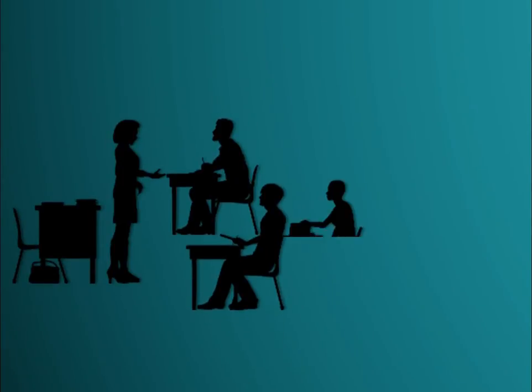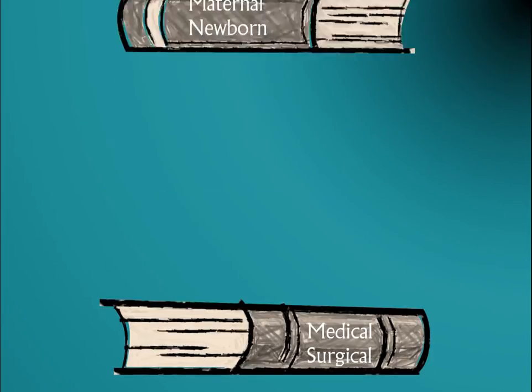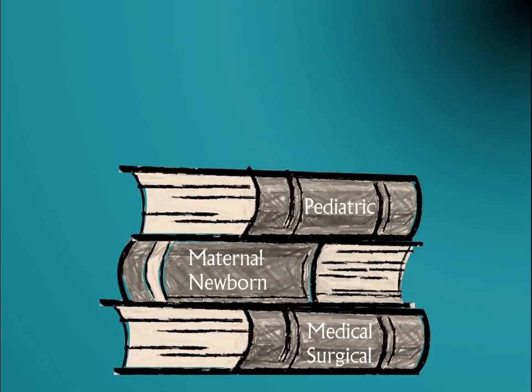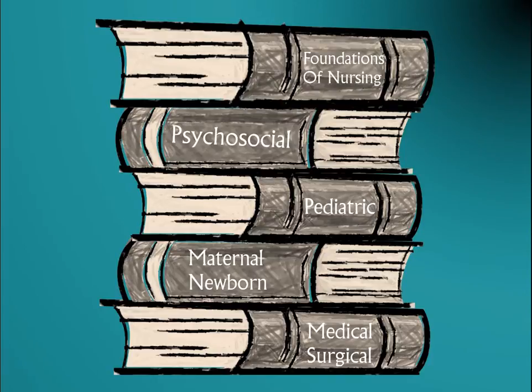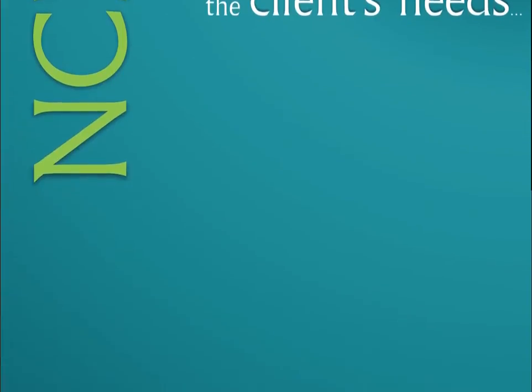Unlike how you were tested in your nursing programs, the NCLEX does not test based on traditional categories of subject matter like medical-surgical nursing, maternal-newborn, pediatrics, psych, and foundations. Rather, the NCLEX tests your ability to recognize and meet the client's needs across all the disciplines.